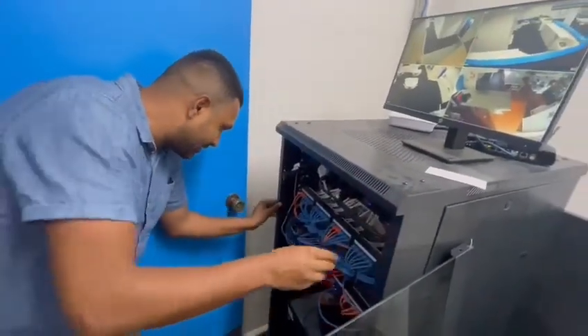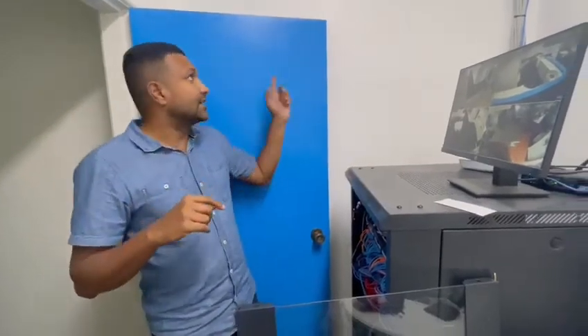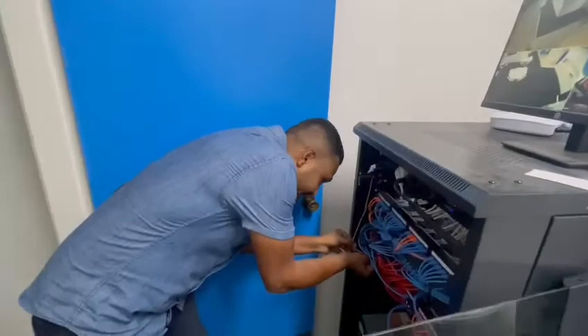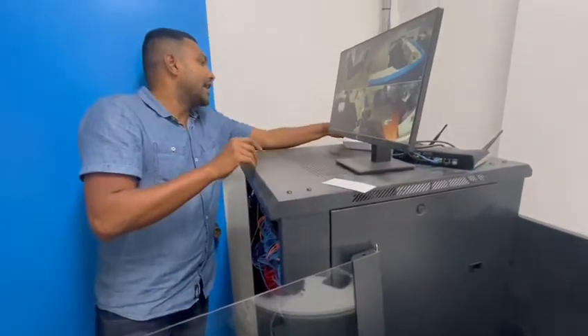We received a complaint that the internet is not working. Just so you guys know, the MDF is at the basement. We've connected it to the server using a cable on the second floor, and that is connected to port number 29 here. Port number 29 basically provides internet to all the other ports.